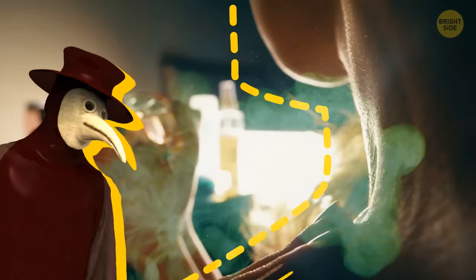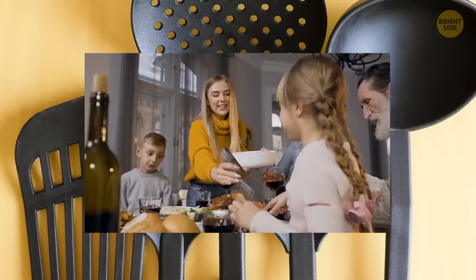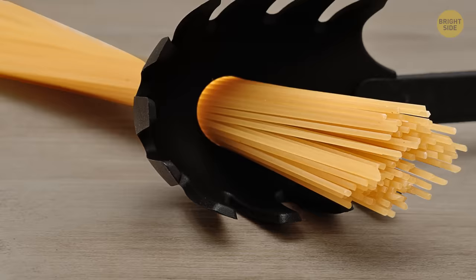That big, toothy spoon is great for grabbing spaghetti out of the pot, but you can also use it before the dish is even ready. See that hole in the spoon? It's there to measure portions — however many dry noodles you can fit into it, that's the amount one person needs.